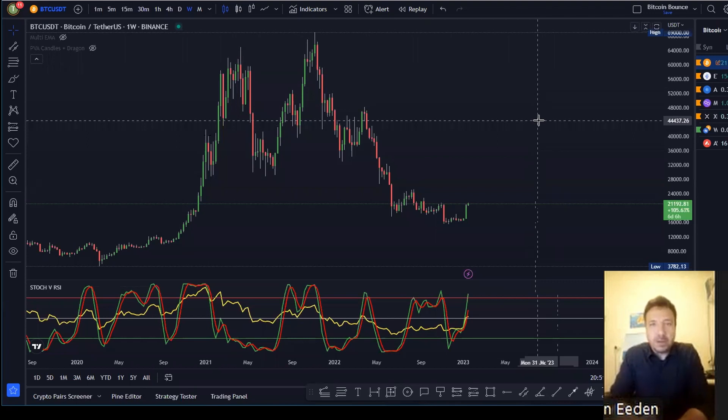Good day, welcome to Bitcoin Bounce. My name is Joseph and today I'm going to look at our coins to see if there's possible trade opportunities for us.